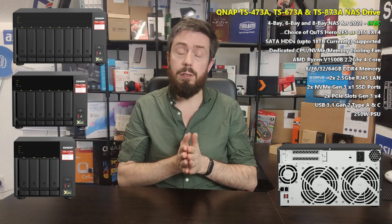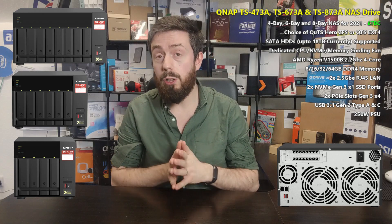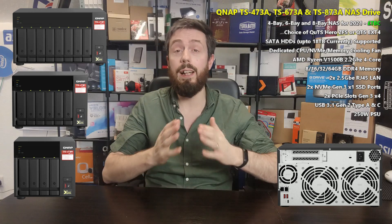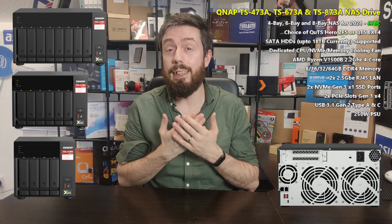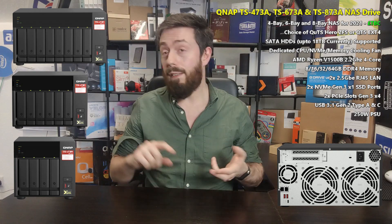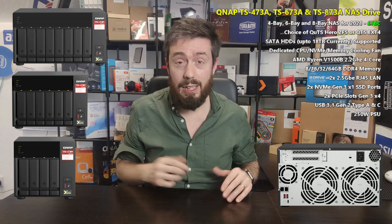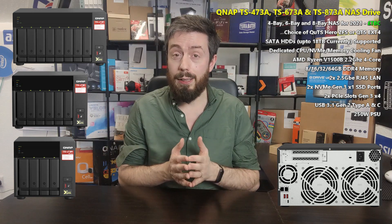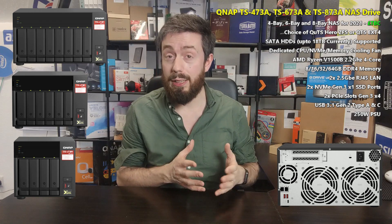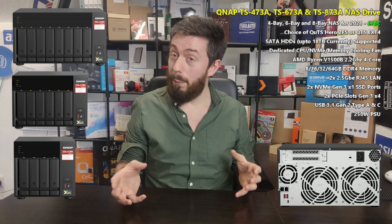In 4-bay, 6-bay, and 8-bay, this new series — the TS-473A, TS-673A, and TS-873A — is a new generation of system devices. They utilize the Ryzen V1500 quad-core 2.2GHz processor, 64-bit x86 architecture. Although not graphically embedded, it provides a lot of support in virtualization, surveillance, and graphical file handling. In 2020 we saw this CPU in pretty much all SMB-level devices as well as a number of newer generation QNAPs.